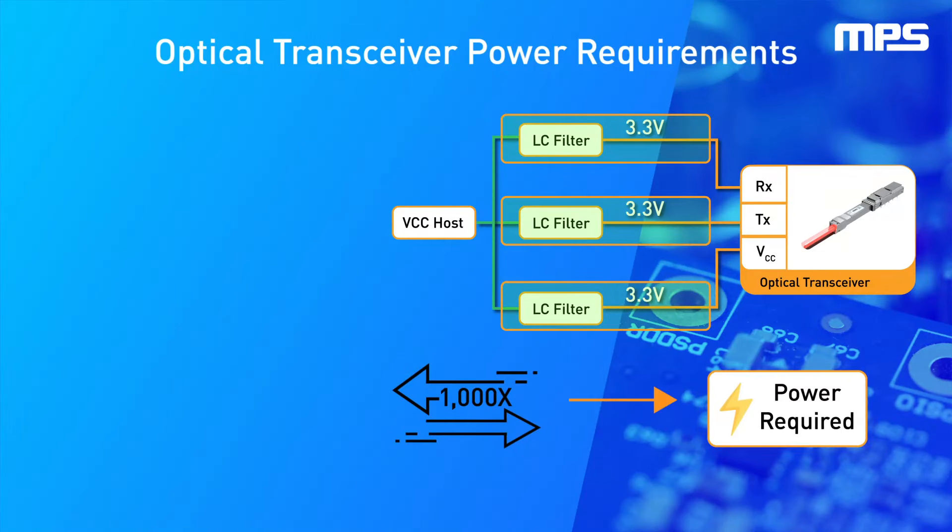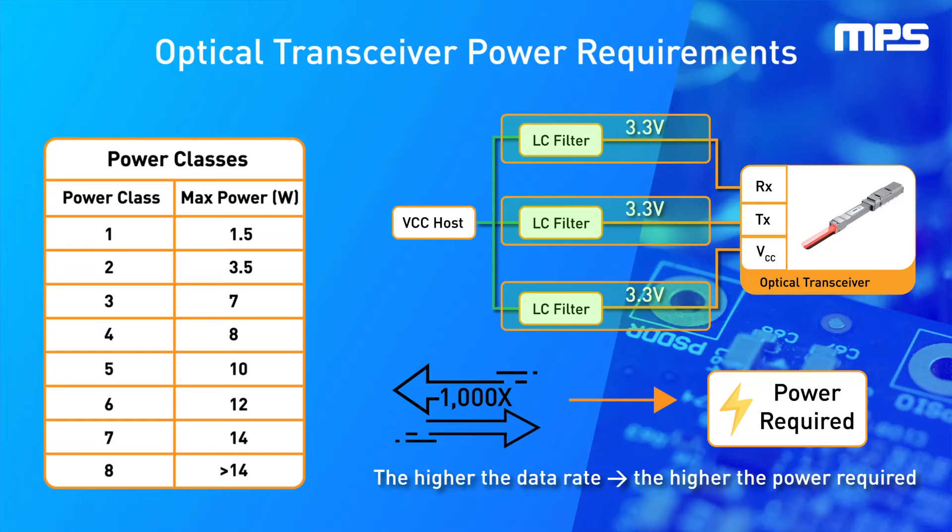In addition, depending on the data rate and transmission range, optical modules have different power classes, which can reach and even exceed 15 watts.